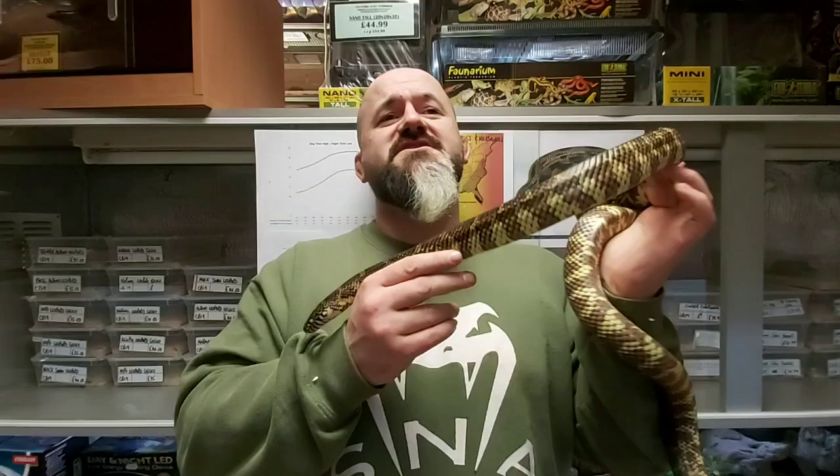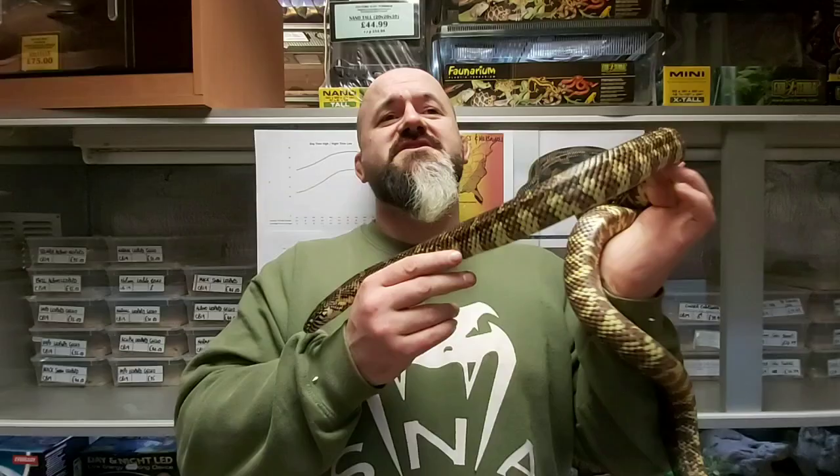The hobby doesn't recognise this and still sells Apalachicola Kings, Chain Kings, Florida Kings and Brooks Kings. And for the foreseeable future, they will continue to do so. So while science is doing one thing, the hobby will do another. This is why we will continue to use defunct trinomial names to more easily differentiate between subspecies for beginners and novices. Plus, the majority of the text you find online will refer to them in this manner anyway.